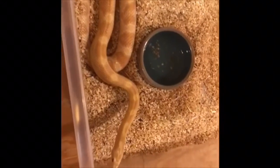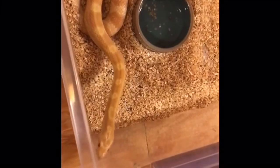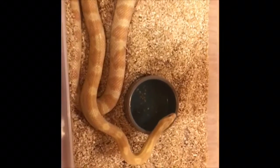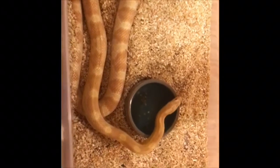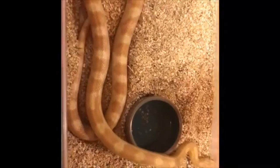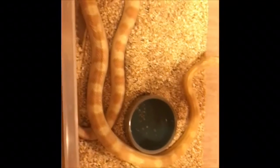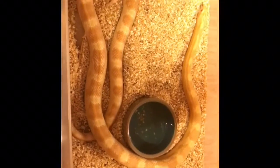Next up is this butter — I think it's a butter het motley, or maybe it is a butter motley, I can't remember. I got this snake maybe two or three years ago, so it is breeding size. However, I'm gonna wait till next year to breed her just so she gets a little bit more weight. She's albino — she's a great snake.